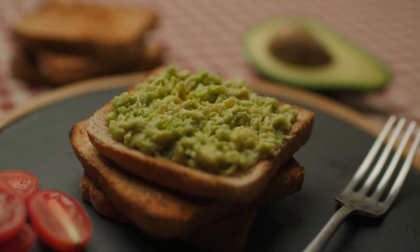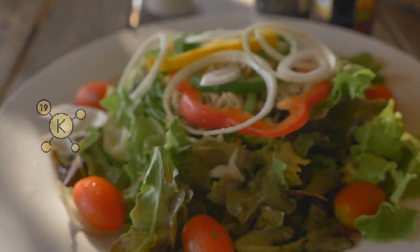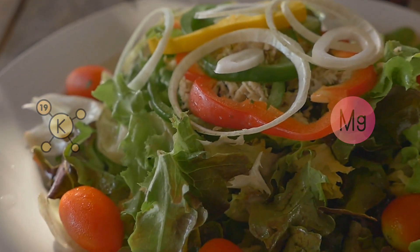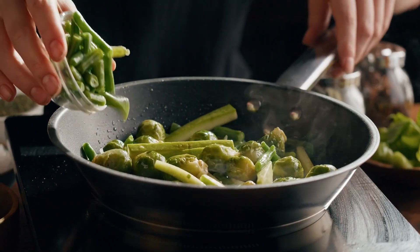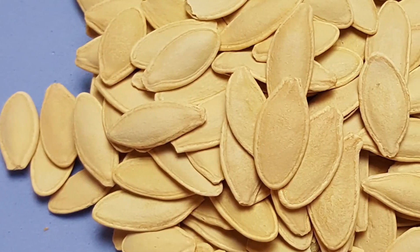You can slice them onto your toast, toss them into salads, or make some delicious guacamole. To boost your potassium and magnesium intake further, you can also consider adding Brussels sprouts, kale, cabbage, broccoli, salmon, and pumpkin seeds to your daily diet.